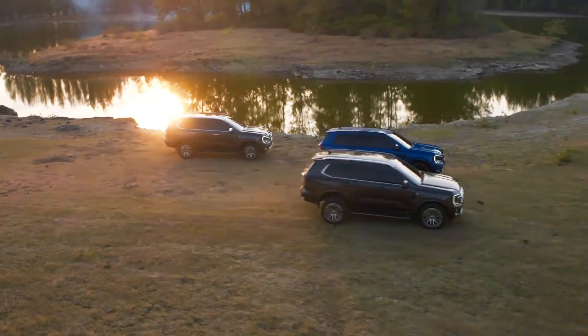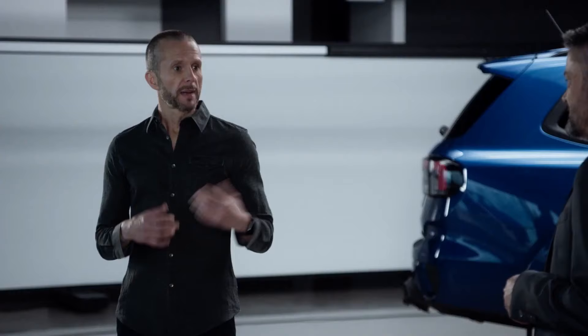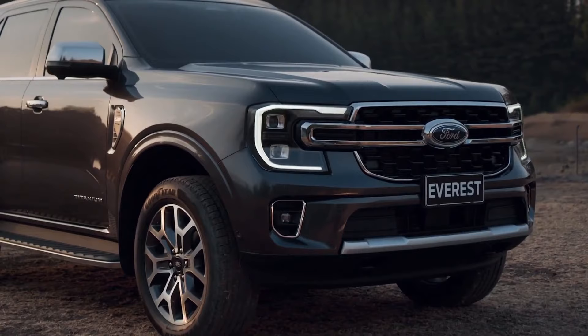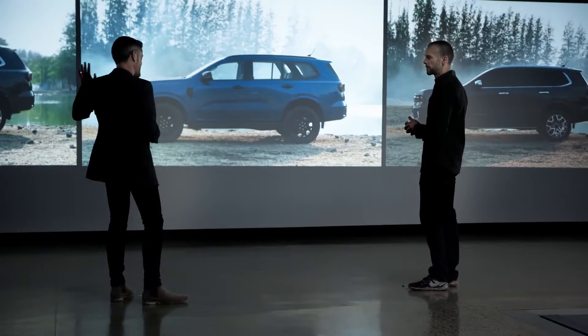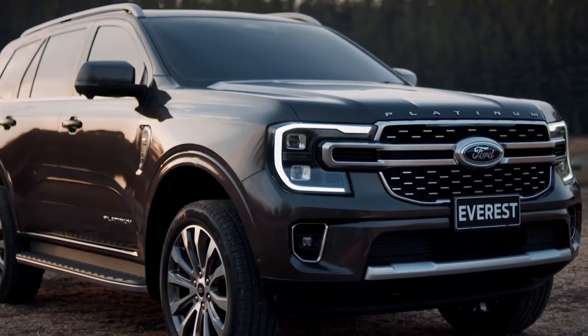All variants come with distinctive new features, colours, and wheel finish options, giving the next-generation Everest family their own head-turning looks and capability. The Sport is the most rugged and aggressive trim, designed to deliver better off-road performance and comfort. The Titanium blends style with comfort, with features such as the available Matrix LED lighting. And at the pinnacle of the Everest range is the all-new Platinum grade, with top-of-the-line interior finishes, stand-off roof rails, and larger 21-inch wheels — ready to challenge the outdoors and off-road.